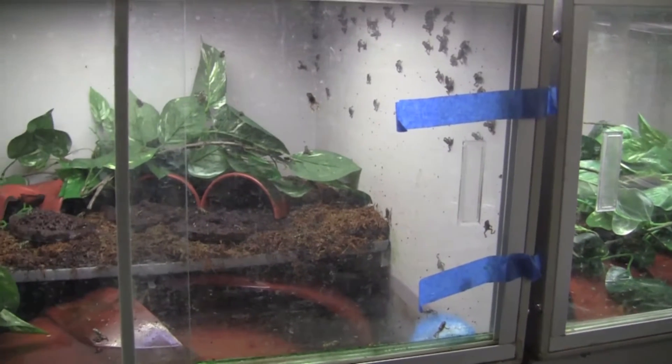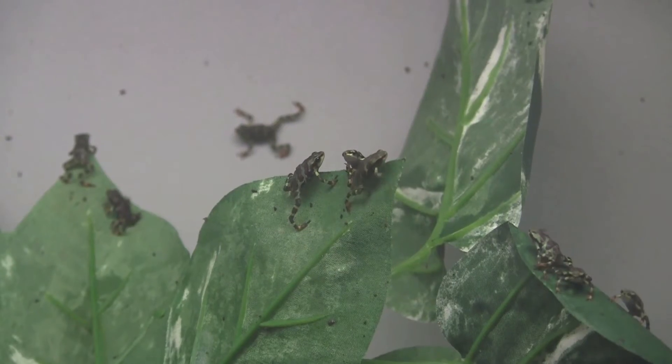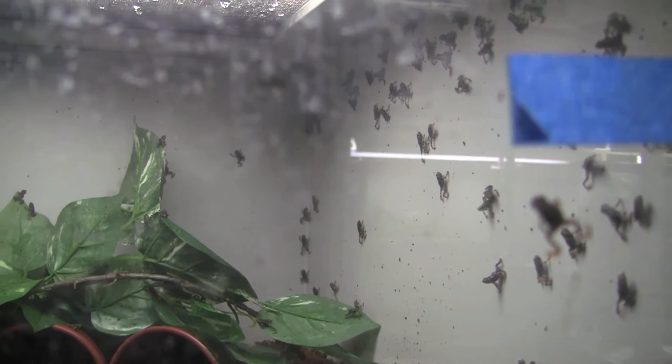We know when females are ready to lay eggs by looking at them so closely. It's usually about 5 to 10 days until those eggs start hatching into tadpoles. And tadpoles take about three months to go from tadpoles to what we call morphlets, which are tiny